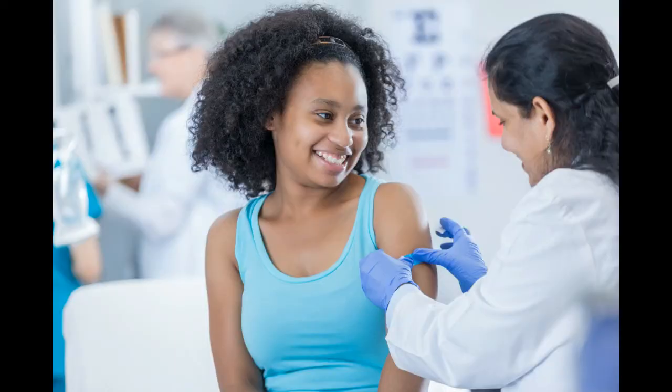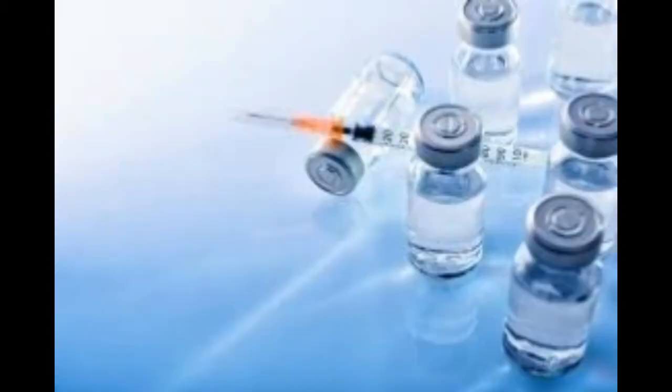Public health officials and scientists continue to study herd immunity and identify key thresholds. One telling example is the country of Gambia, where a vaccination rate of just 70% of the population was enough to eliminate Hib disease entirely.